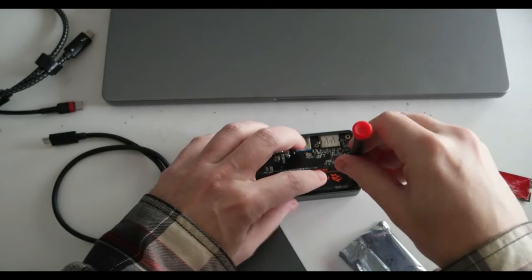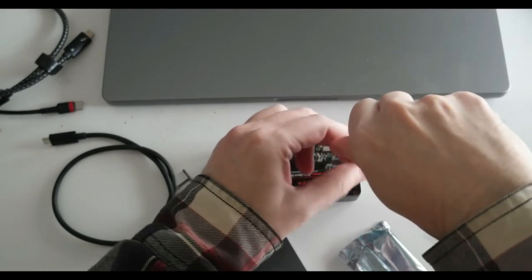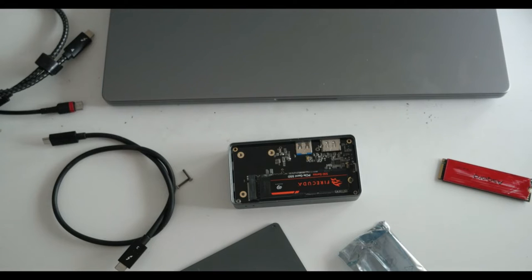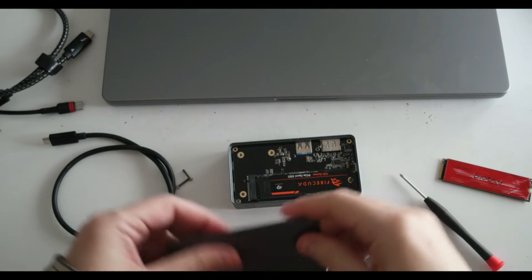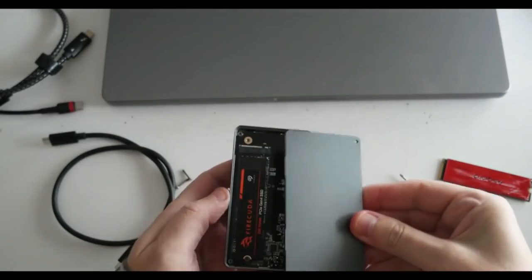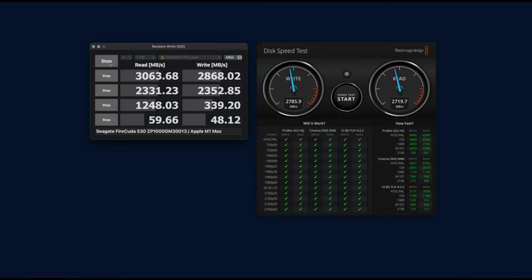Two things set the Seagate drive apart even from drives that use the same components, such as the Kingston KC3000 and Corsair MP600 Pro XT. The first is an endurance rating of 2550 terabytes written for the 2 terabytes version, compared to about 1500 in its competitors. The other is a 3-year data recovery service, in addition to the 5-year warranty, a worthy addition when the data on your drive is worth more to you than the drive itself.